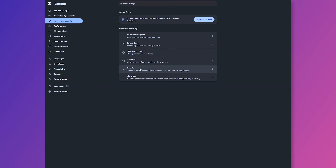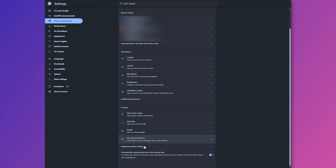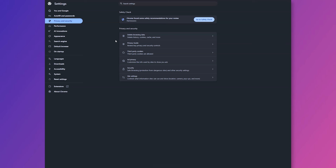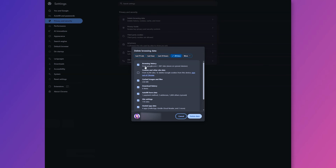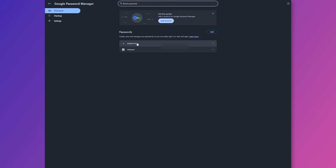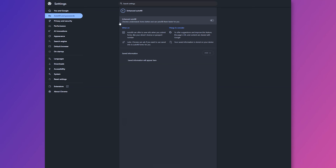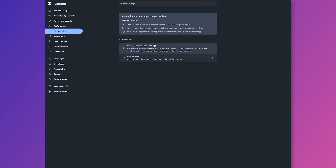Under Third-Party Cookies, enable Protect Your Device From Dangerous Sites. Under Site Settings, scroll down and enable Automatically Remove Permissions From Unused Sites. Clear your browsing data regularly — you can do this as often as you like, or automate the task in certain browsers. If you are using a third-party password manager, click on Autofill and Passwords, then Google Password Manager, and delete saved passwords. Disable the option to offer to save passwords and passkeys. Disable autofill and delete any saved data you don't want stored. Lastly, in Chrome, go to AI Innovations, click on History Search Powered by AI, and disable that entirely.